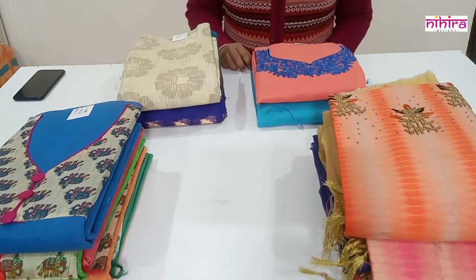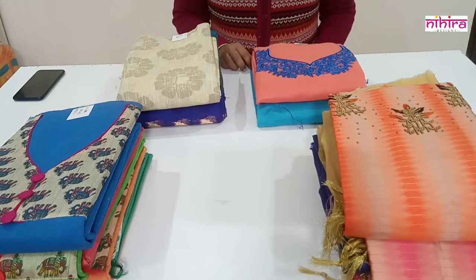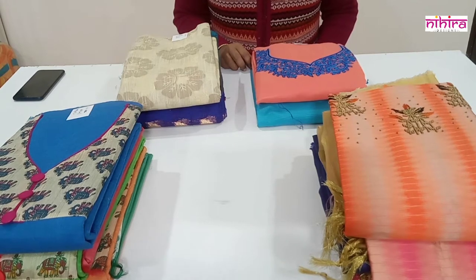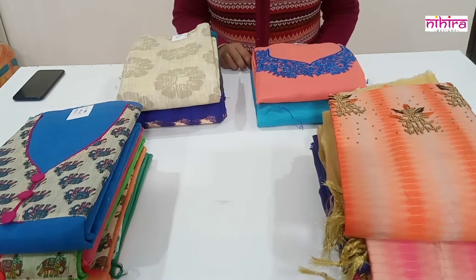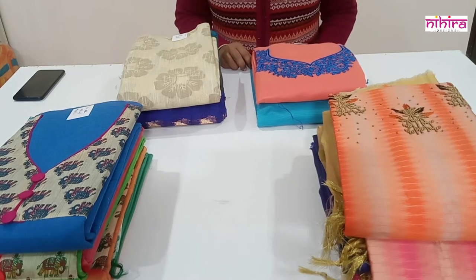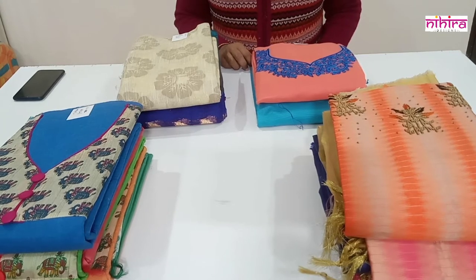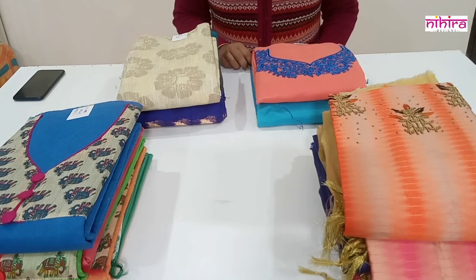For each product a code will be displayed on the screen, and in the description box against the code the payment link will be provided. If you like any of our products and want to place an order, please click on that link, make the payment, and once the payment is received the product will be dispatched in two to three working days. The tracking slip will be shared to your mail ID or mobile number.